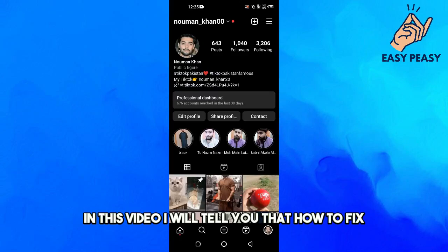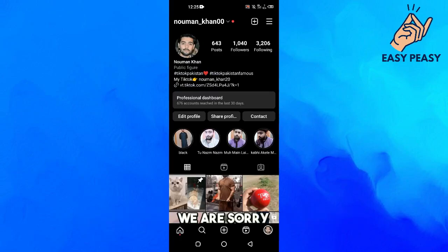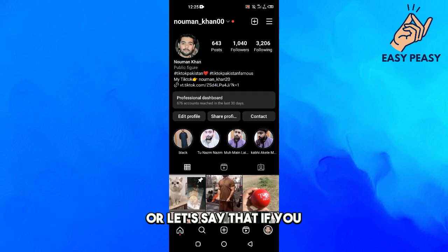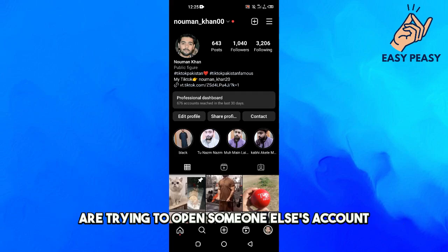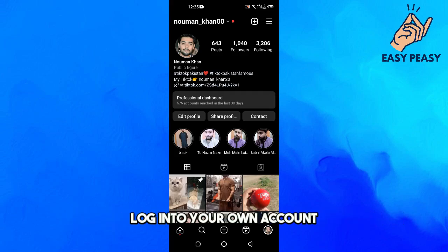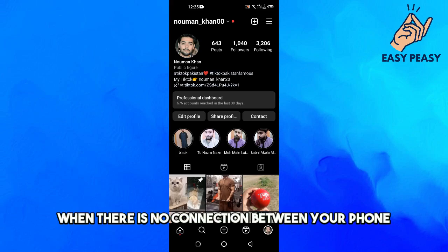In this video I will tell you how to fix the Instagram error 'We are sorry but something went wrong.' If you see this error while using Instagram, whether you are trying to open someone else's account or trying to log into your own account and you see this message, this video will help you fix it.